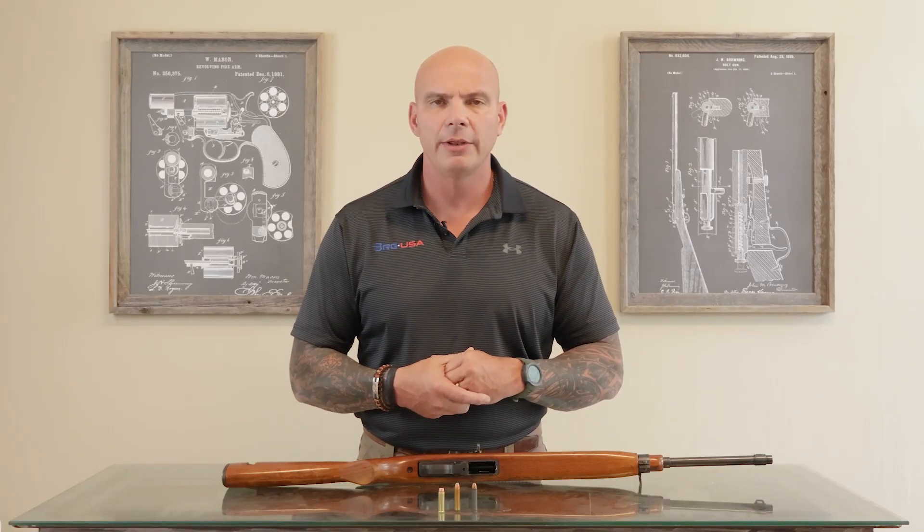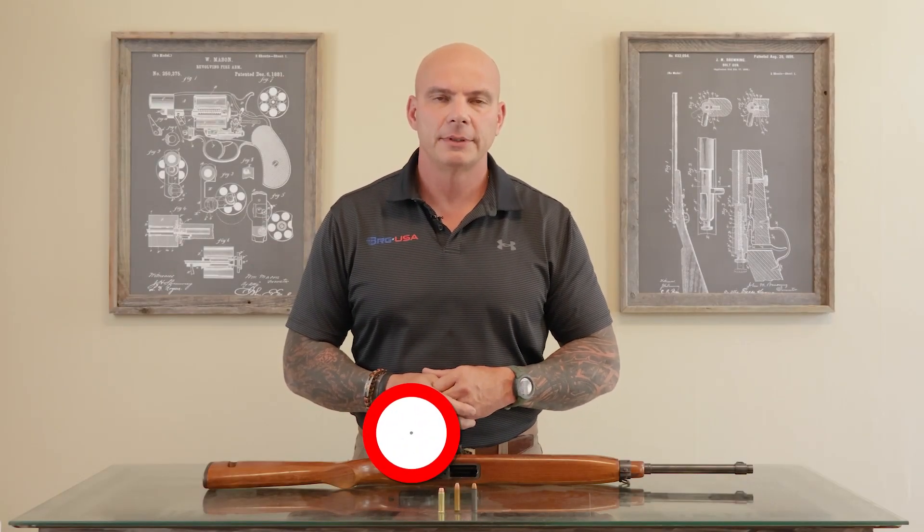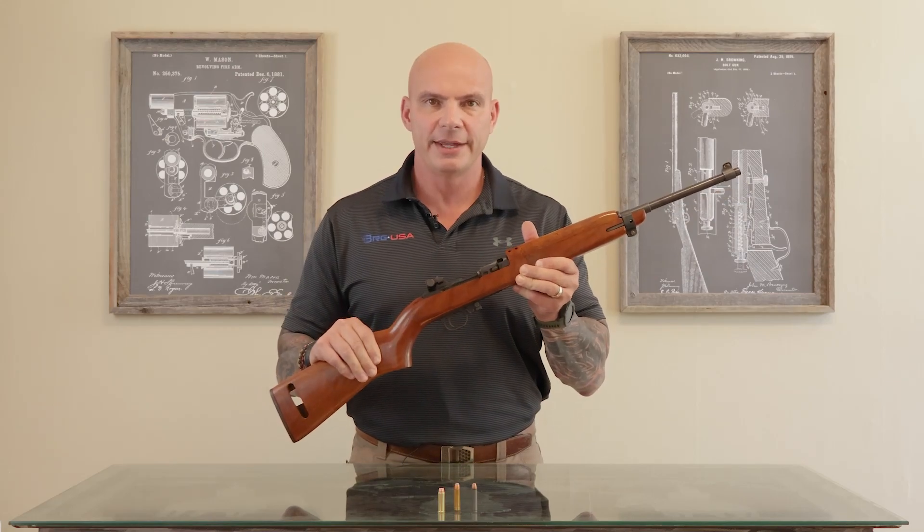The .30 carbine is a very important round in the history of firearm development. Hello everyone and welcome back to the channel. I hope you're ready because we're going to take a little bit of a strange ride down the path of history and we're going to find out what in the world the Three Musketeers have to do with this.